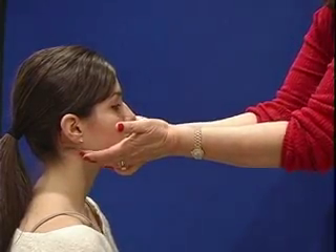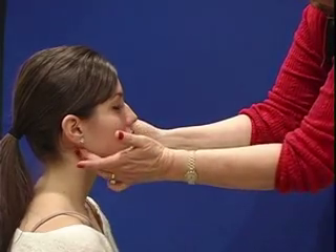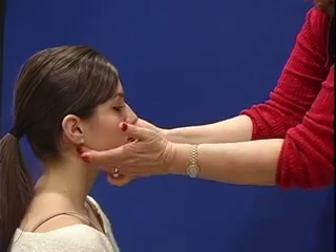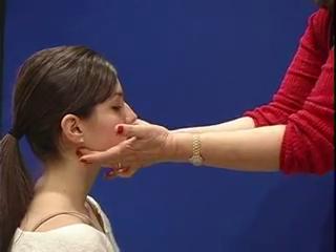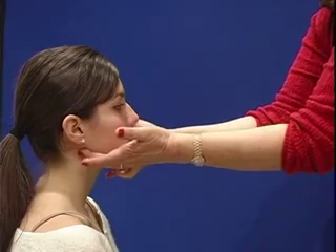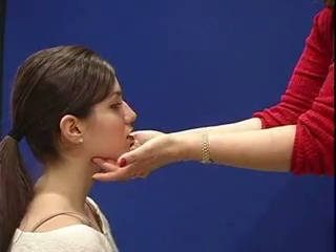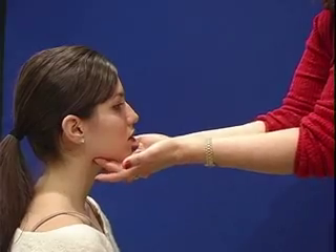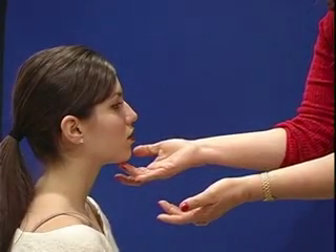The tonsillar lymph nodes are at the angle of the mandible, just on the anterior edge of the sternocleidomastoid muscle, which runs along here. So if you had tonsillitis or enlarged tonsils, perhaps we would feel tonsillar nodes there. The submandibular lymph nodes are just on the medial border of the mandible, and the submental lymph node is just at the very tip of the mandible.